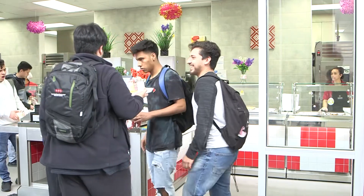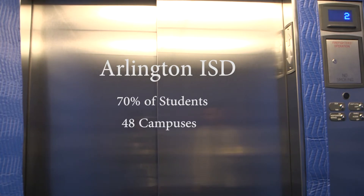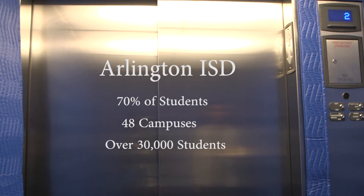I myself am one of those students. In Arlington ISD, 70% of students receive the free and reduced lunch. When averaged over 48 campuses, over 30,000 students are served.